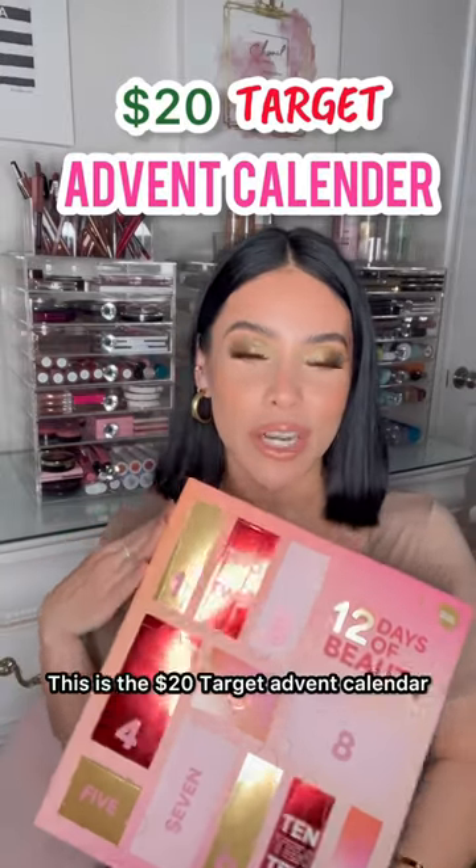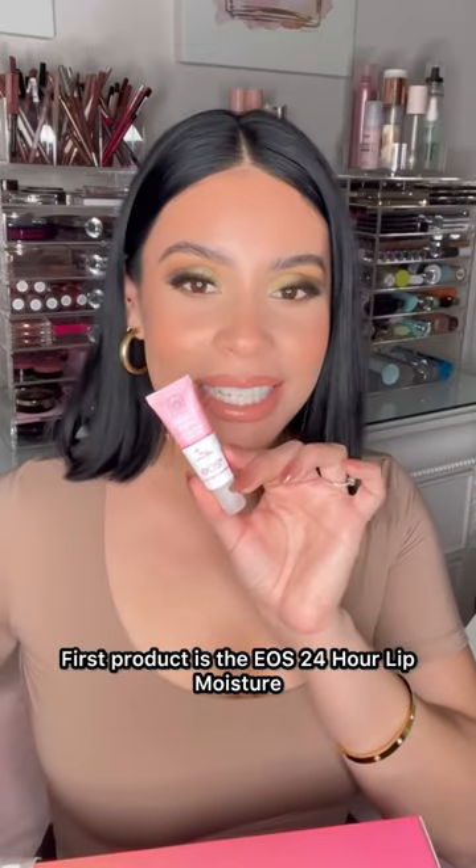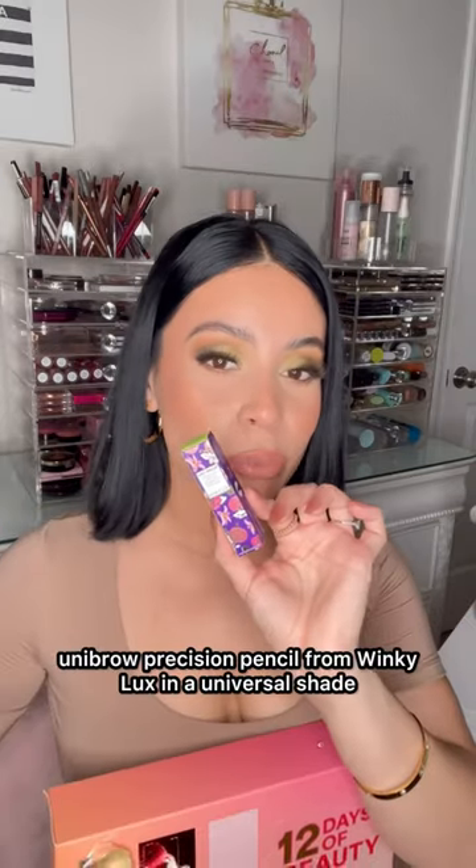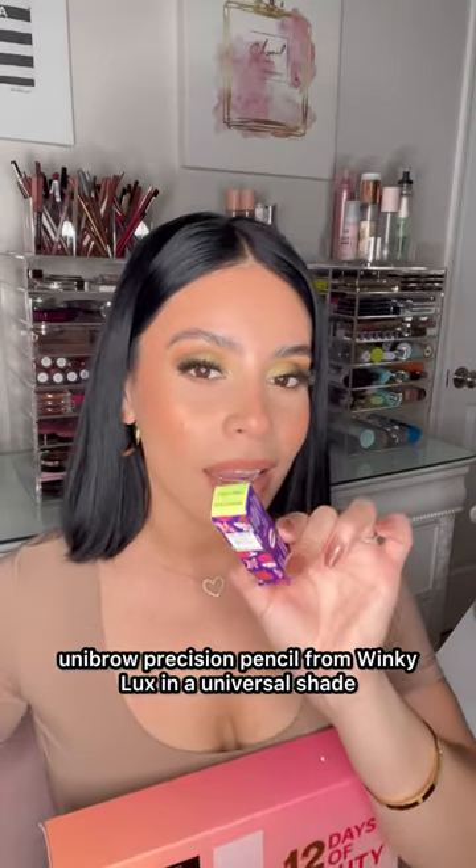This is the $20 Target advent calendar — let's see what's inside. First product is the EOS 24-hour lip moisture in Pink Lemonade. Number two is the Winky Lux unibrow precision pencil in a universal shade.